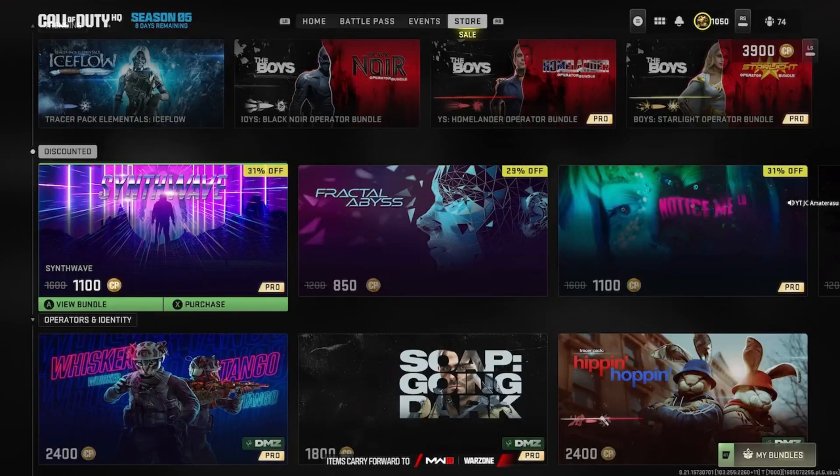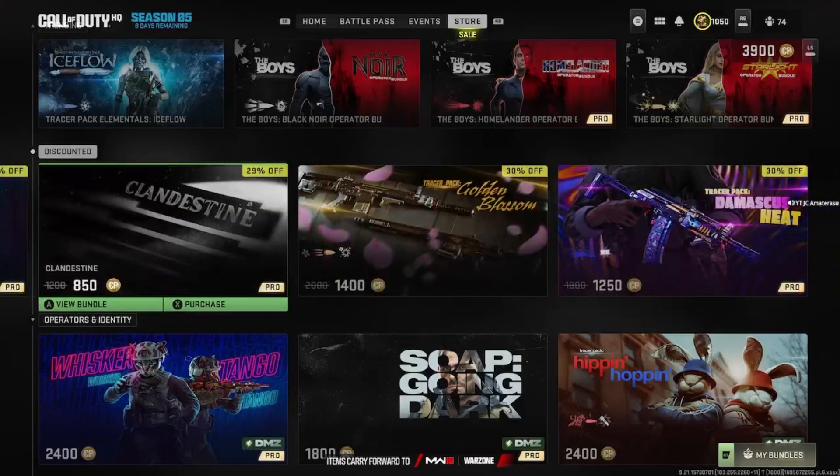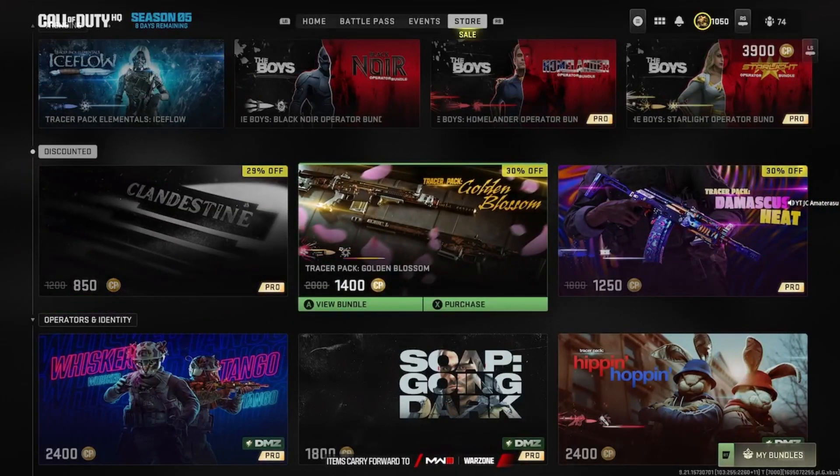Back at it with a brand new Modern Warfare 2 video, covering the brand new discounted bundles they added to the store. From the looks of it, they made a couple of them 31% off, some 29% off, and also 30% off. They added a fair amount of bundles to this as well.